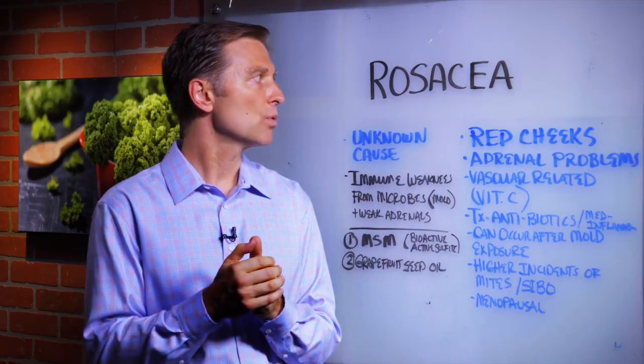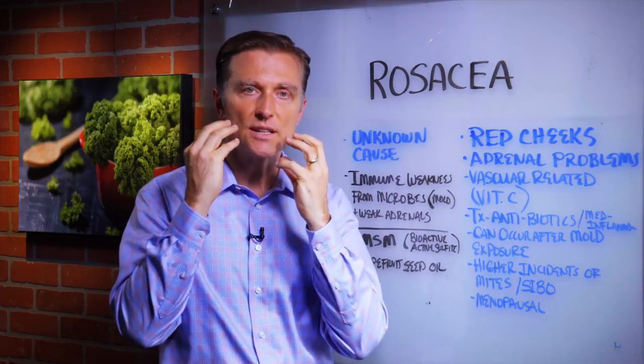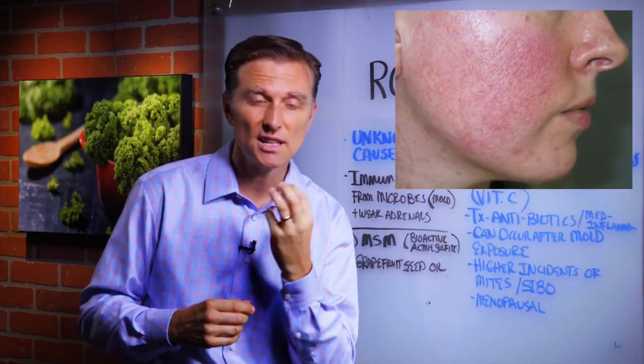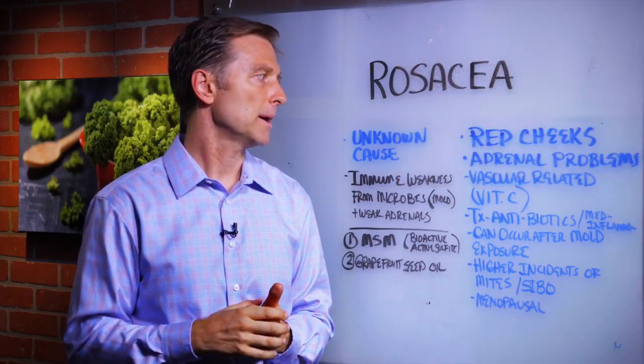Hey guys, Dr. Berg here. In this video, we're going to talk about rosacea. Rosacea is a condition where you have these reddened cheeks. It could be on the forehead, the chin, pimples. It looks like spider veins, broken blood vessels.